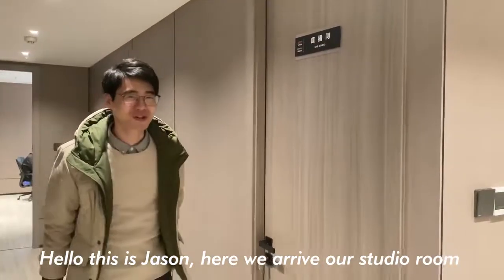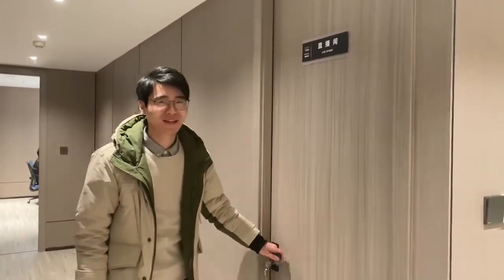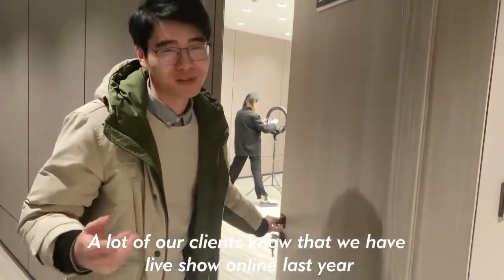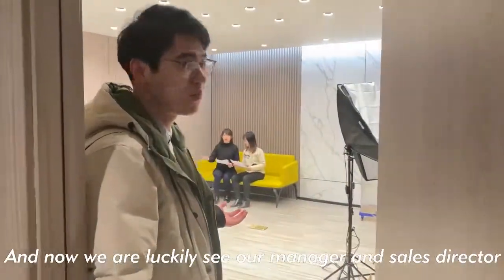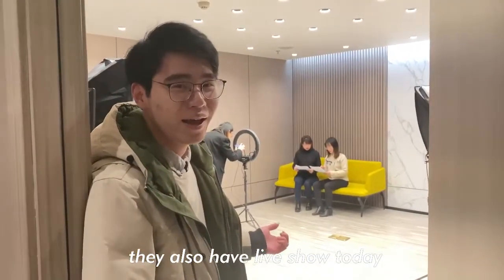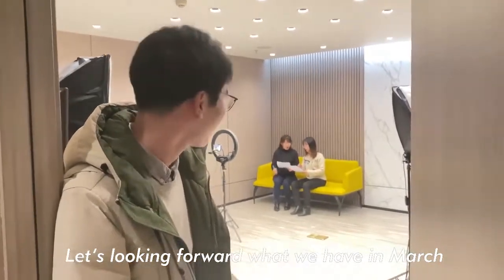Hello, this is Heisen. Now we arrive in our seating room. A lot of our clients know that we have live shows. And today we are lucky to see our manager and our sales director — they also have live shows today.